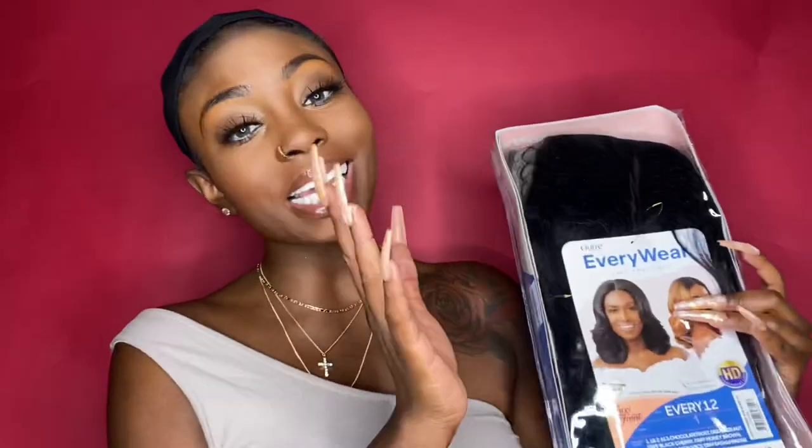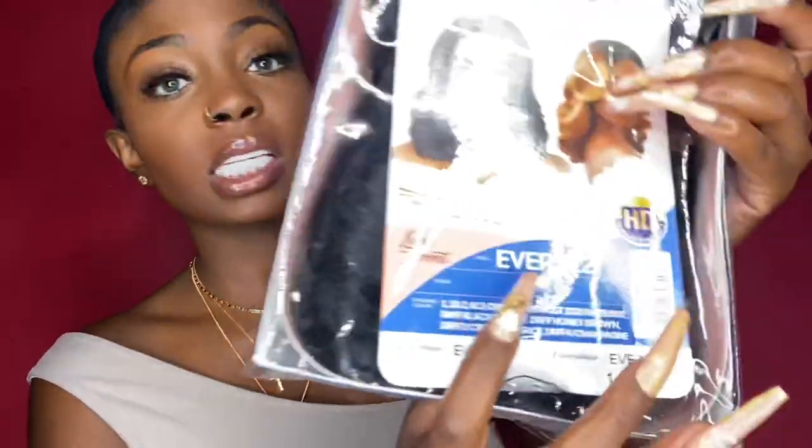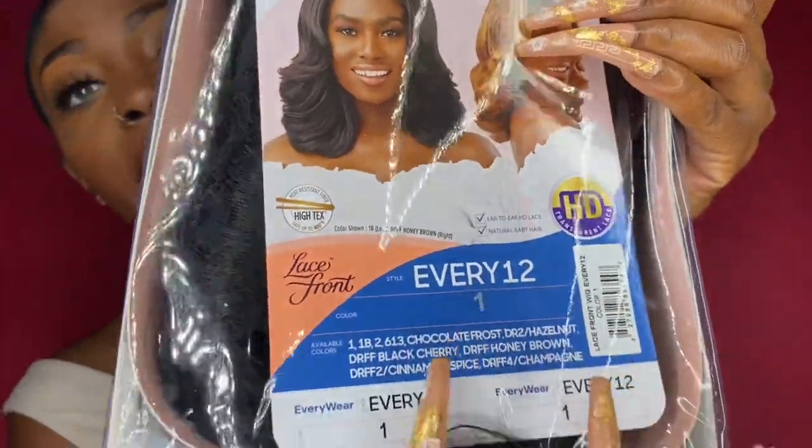What's up everybody, welcome back to my channel, it's your girl Kyra Oriana. I have a bomb wig for you all today. I teamed up with Diva Trust and they sent me two wigs. This is one of the wigs they sent me — it is the Outre Everywhere lace front wig in color one. I've seen some videos on this wig already and it looks pretty cute. It says HD transparent lace. I'm not about to do too much talking because I know what we came here for, so I'm getting straight into this.